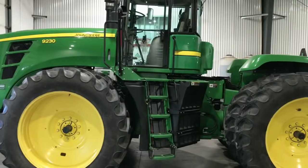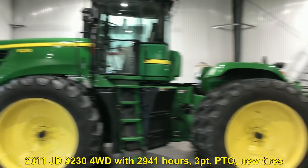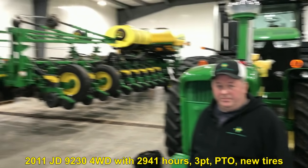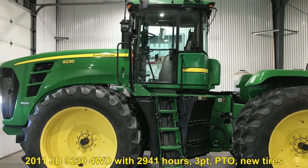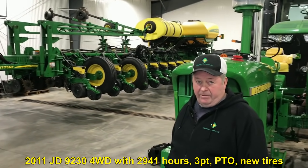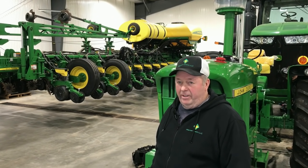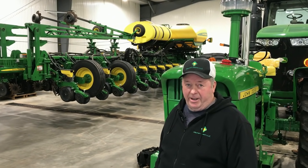George, this is your 2011 model 9230. Maybe you saw the preview video — you were great in that, George, thanks for doing that. How many hours on the 9230? There's 2,941. Three-point PTO and all new tires? All new tires and pre-def. Yeah, that rings the bell these days — everybody's looking for a pre-def tractor if they can find it, but they're getting hard to find.